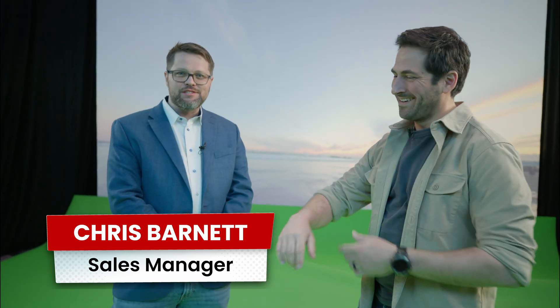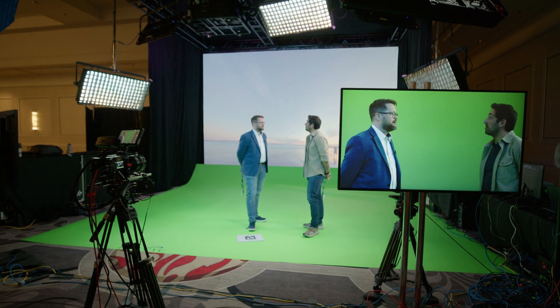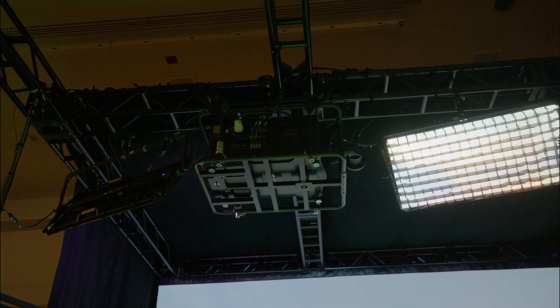Christie Digital is at the NAB pre-show, and this is the first public demonstration of what we're calling virtual projection. Essentially, we're replacing an LED wall with a projector, saving people a lot of money and maximizing what you can get out of the production.